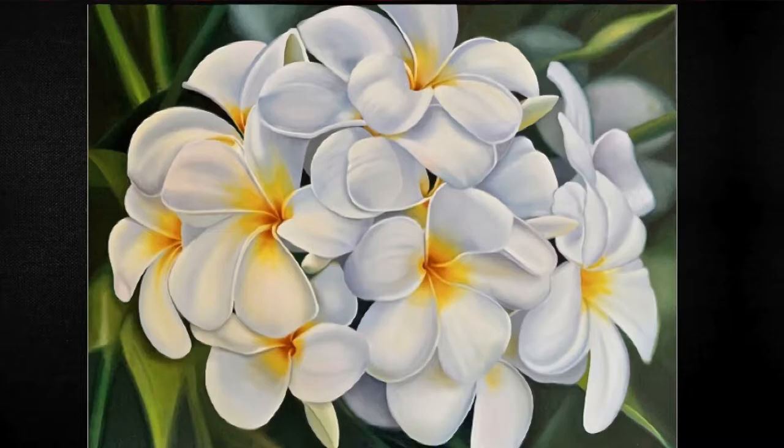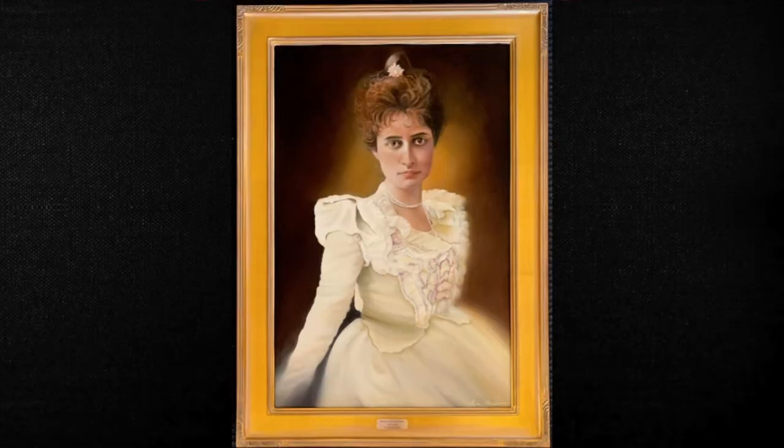Carmen Gardner has two very different paintings in this show. One can almost smell the sweet fragrance from this magnificent bouquet of white plumeria entitled Scented Summer. And then here is a beautiful portrait of the tragic princess Victoria Kailani, who died from pneumonia at 23.